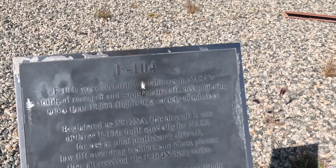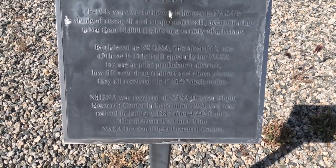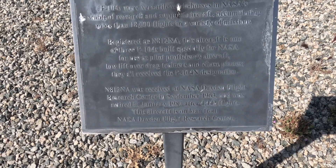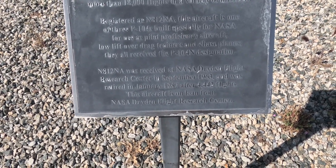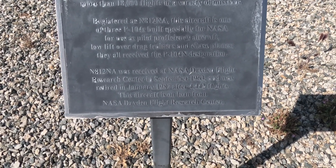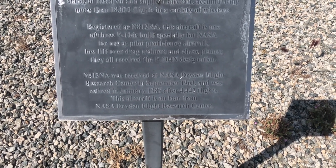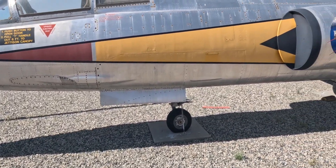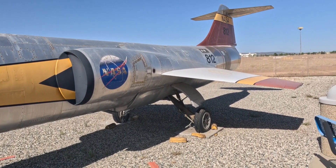This plane did 4,442 flights. This is one of three F-104s built specially for NASA for use as pilot proficiency aircraft and low lift-drag trainers and chase planes — they all got an F-104N designation. This one was received at NASA Dryden Flight Research Center in September of 1963 and was retired in January of 1987 after 4,442 flights. That's stunning — that blows me away.